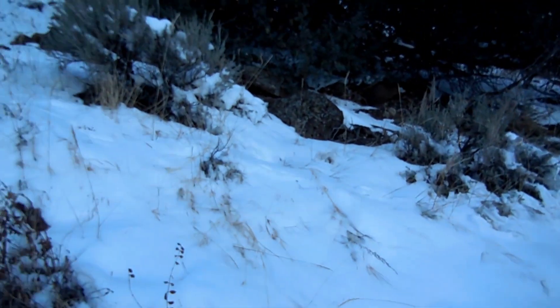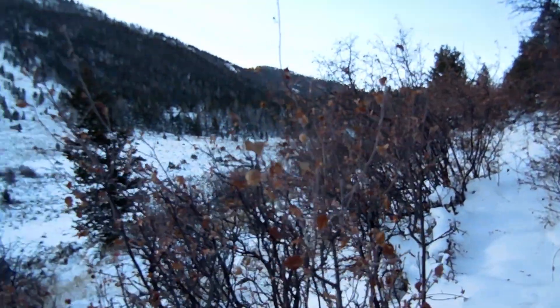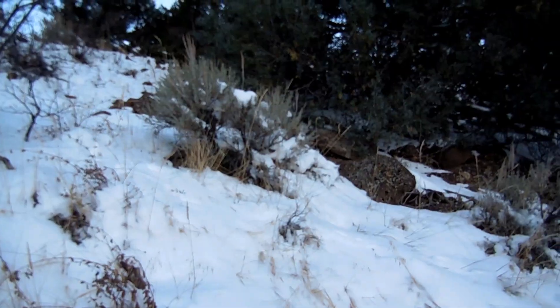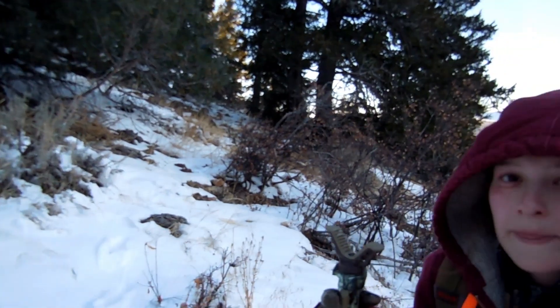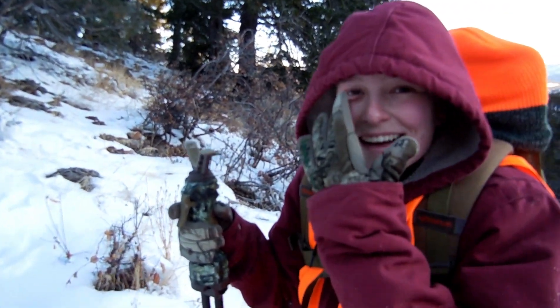Finding so many deer tracks. Got to go up through this sage flat. So we're going to sit up here and wait a little bit. Look, there's the damage right there. Ouch.